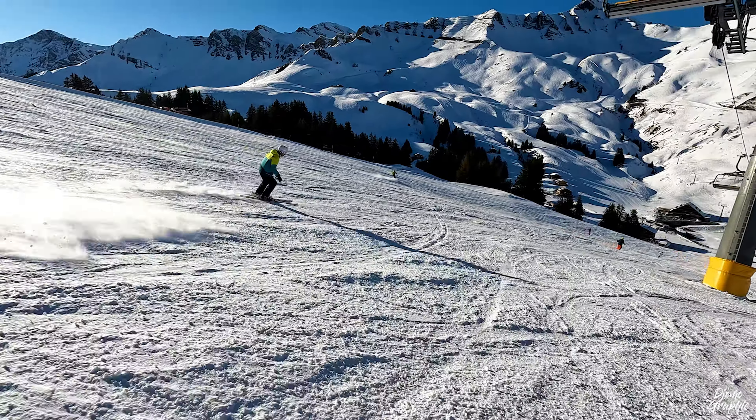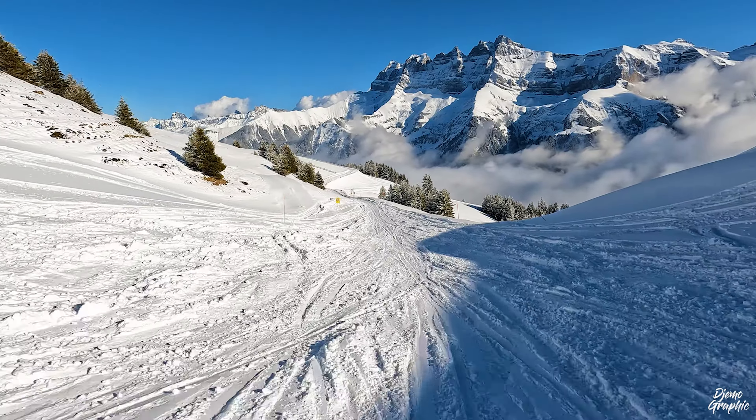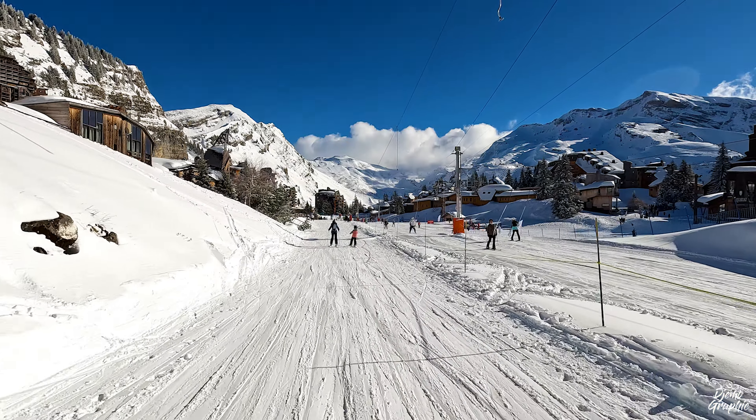You can travel on ski without doing any of the slopes more than once. There are plenty of tours, but in this video I'm going to show you my personal Tour A.